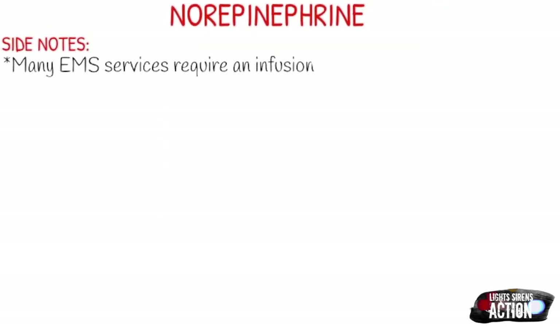Just a few side notes about norepinephrine. Many EMS services actually require an infusion pump when levophed is administered — this could be on long-distance transports but also in the 911 EMS setting, so it depends on what your EMS service requires. Also, it's very important to make sure you have a really big, healthy vein and check for patency on your IV line, because it can cause necrosis if your line infiltrates.